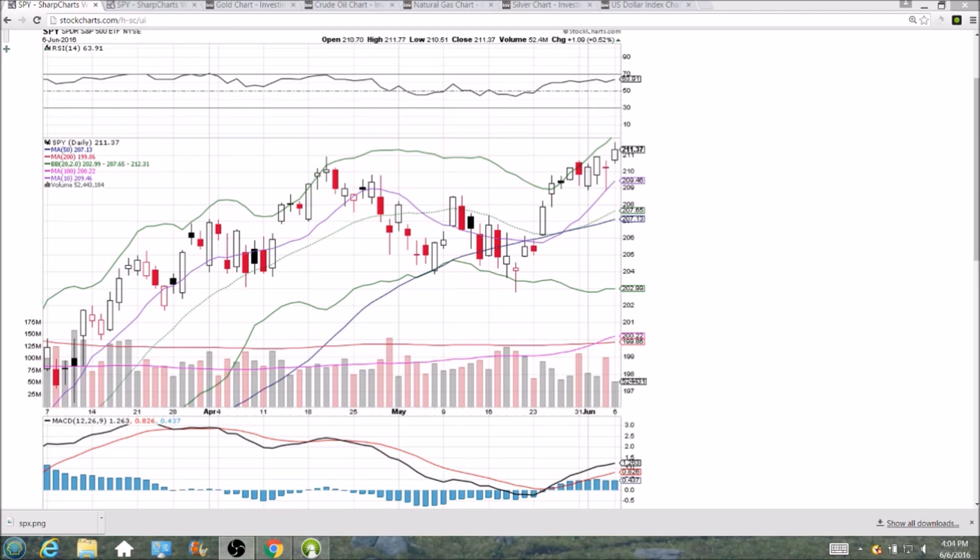Looking at SPY on the daily and weekly time frame, we had a significant clear bullish break above that 210.92 — a little bit of a double top that formed with last week — so the bulls are in control. Higher lows and higher highs are still maintained. Volume is becoming a bit repetitive at this point; volume for the bulls is just non-existent on this move to the upside.